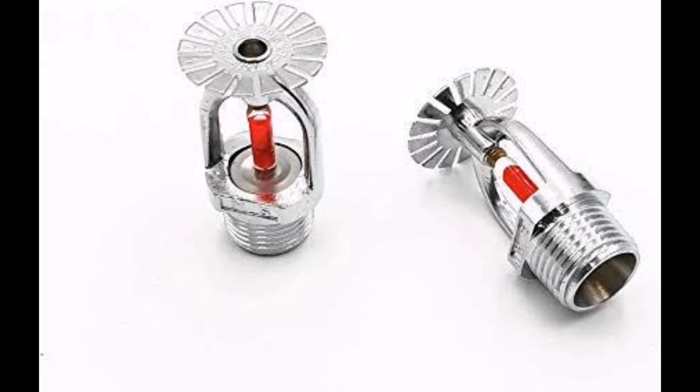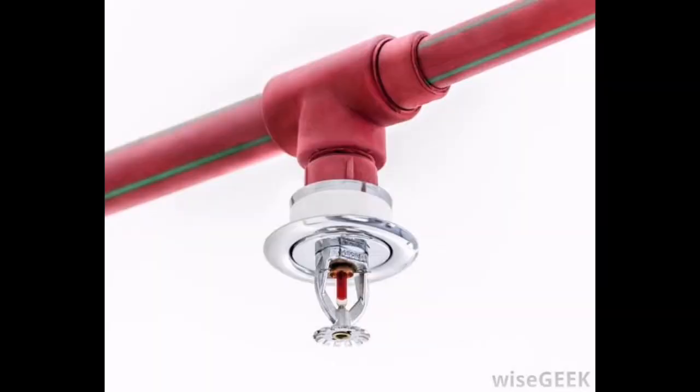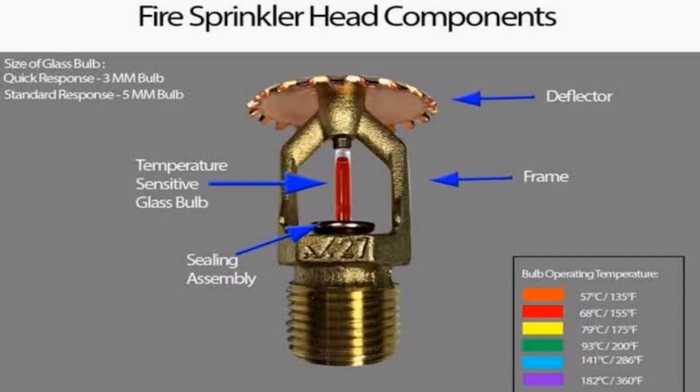One of the most important components of a fire protection system is the automatic fire sprinklers. In general, a sprinkler is activated by the heat put off by the fire once it reaches a certain temperature at the ceiling around that particular head. A common misconception is that every sprinkler head in a system will go off at once after the first sprinkler has activated.